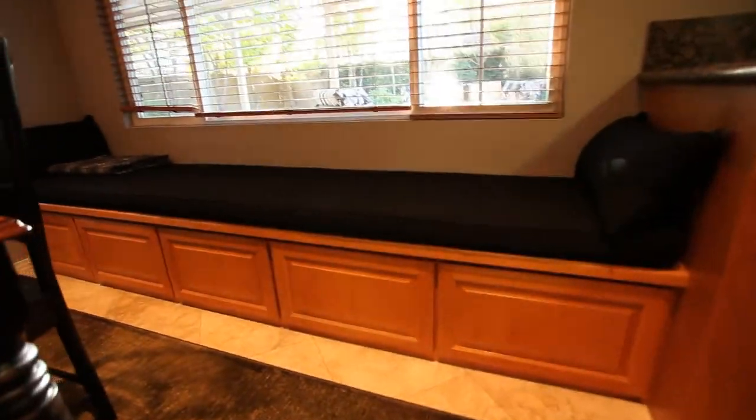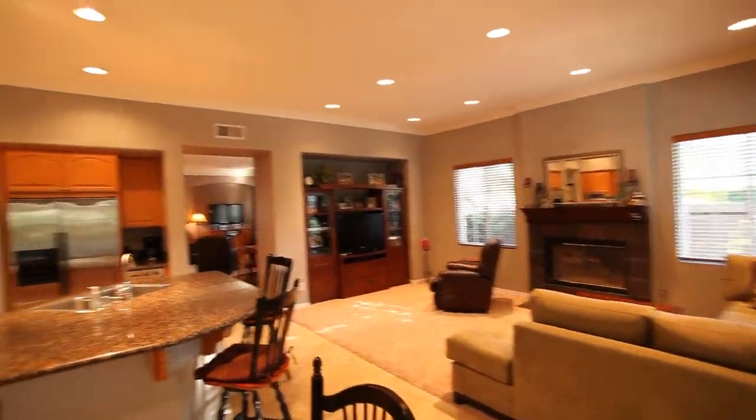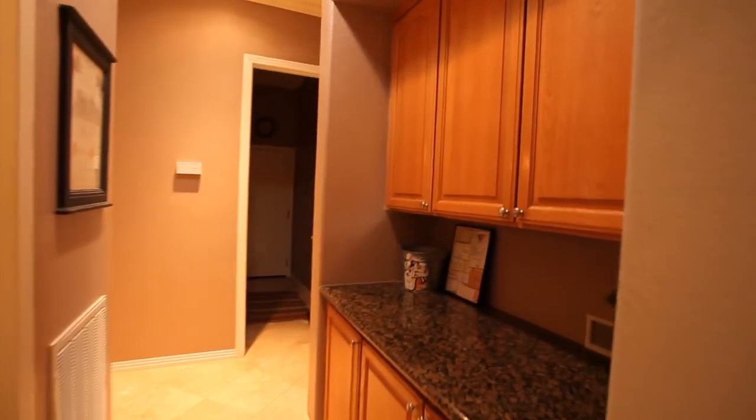You can see the speaker wiring up there. They've got a whole built-in bench with storage right under the window ledge. Just to give you a shot of the great room again — and a stone fireplace. Then swinging through the kitchen again into the butler's pantry area — great storage, granite tops, real large pantry.